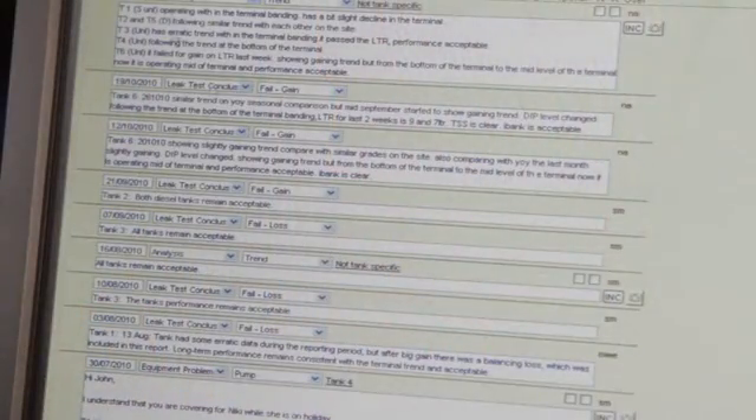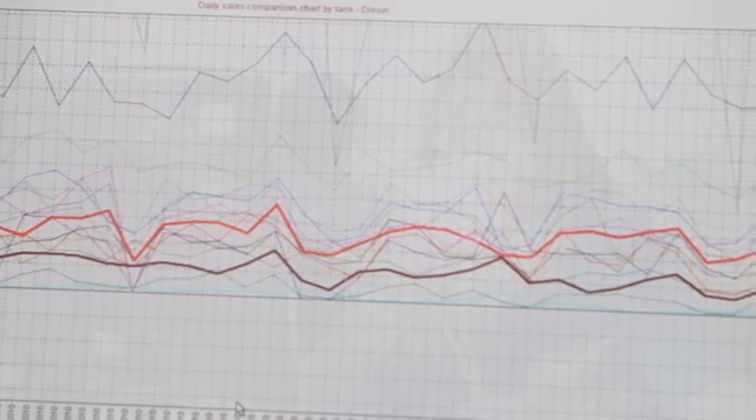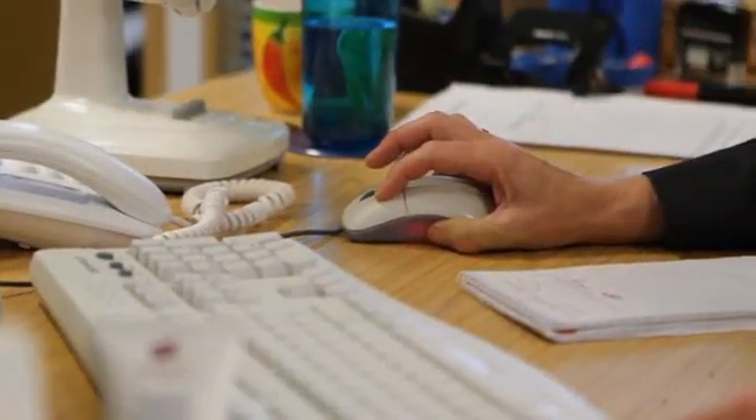By pinpointing the source of the loss, an investigation can be shortened to a matter of days or even hours. The analyst can explain to the service station operator exactly how the problem will be fixed.